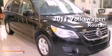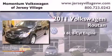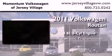This is a certified pre-owned 2011 Volkswagen Routan. It features a 3.6-liter, six-cylinder engine and an automatic transmission.